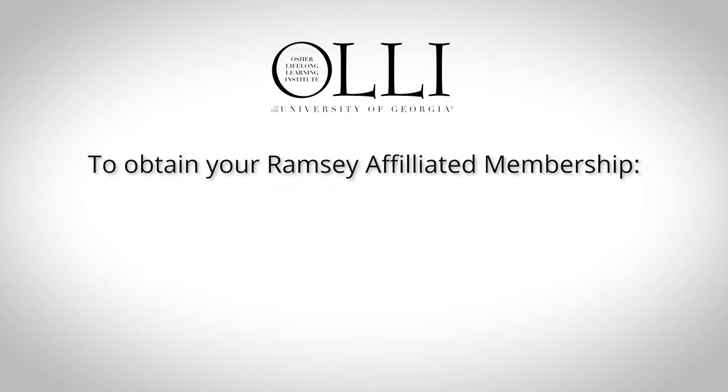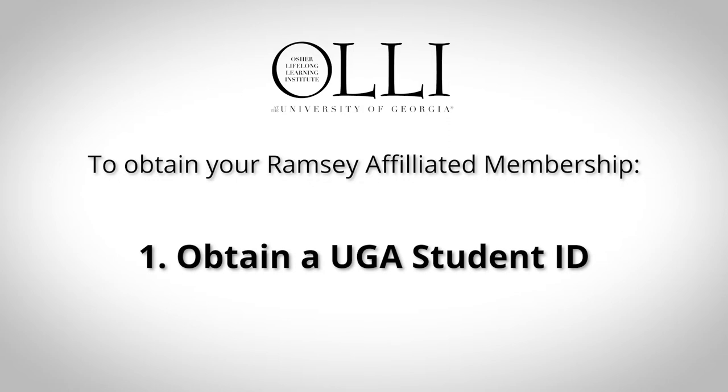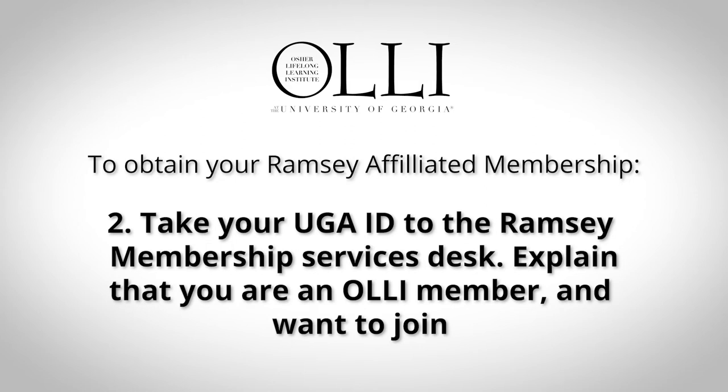Step 1: A UGA student ID is required to join the Ramsey Center — make sure you do that first. Step 2: Take your UGA student ID to the Ramsey Center membership services desk. Tell them you're an OLLI member and you'd like to join the fitness center. They'll process your membership and accept your payment.